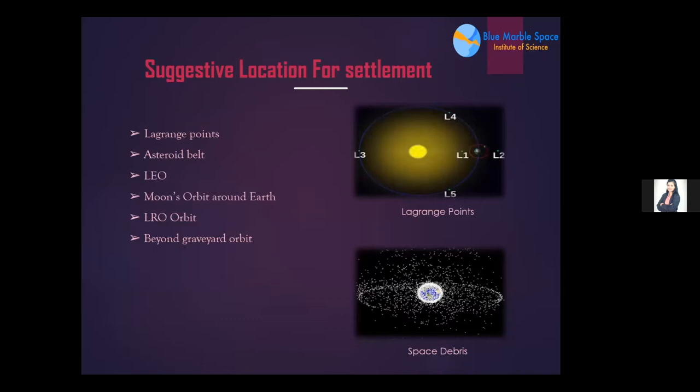Suggestive locations for the settlement include Lagrange points, the asteroid belt, LEO, Moon orbit around Earth, LRO orbit, and beyond. There are five Lagrange points — these are points where gravitational attraction and repulsion forces balance each other, so an object placed there remains relatively stable. LEO is the orbit closest to Earth compared to other orbital locations, while LRO is the orbit of the Moon.